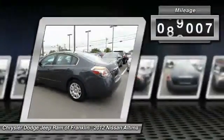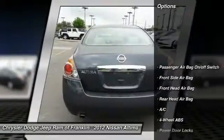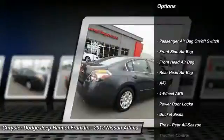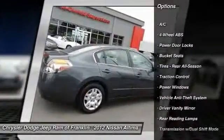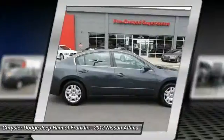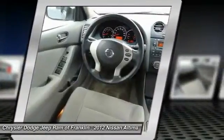This vehicle has less than 100,000 miles. Here are some of this vehicle's great options: stability control, keyless entry, traction control, power steering, driver airbag, adjustable steering wheel, 4-wheel disc brakes, keyless start, cruise control, and 4-wheel ABS.